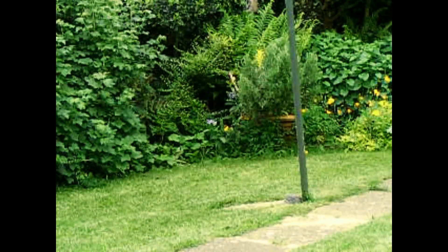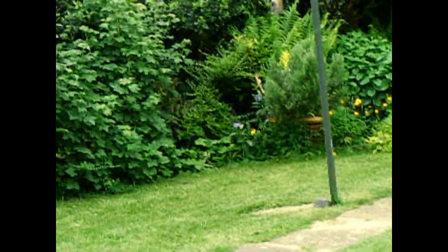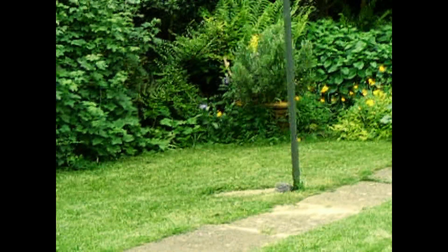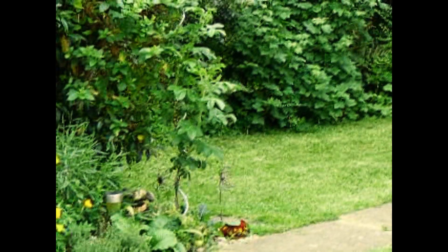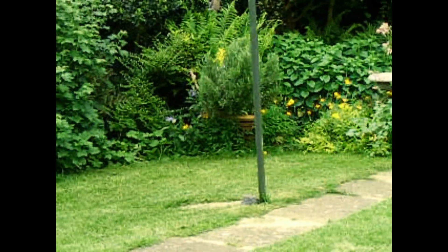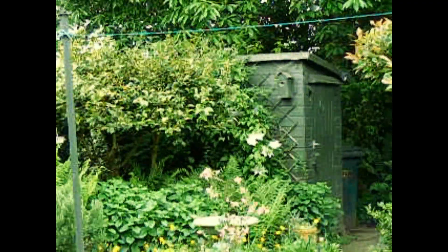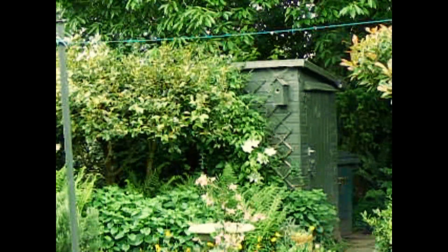Yesterday I filmed the lawn when the grass was long, and you can see today it's been cut really nice and short. The problem is I had trouble with my lawnmower and it looks like I'm going to have to get a new one. But we've had it about 15 years and I've serviced it every year, so it's not done bad.